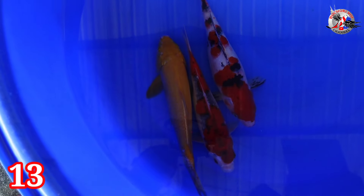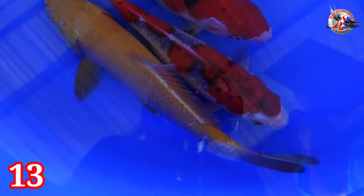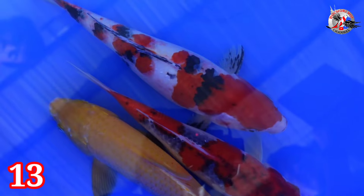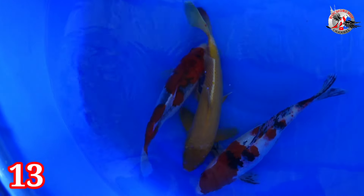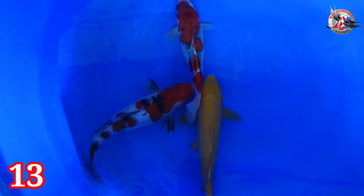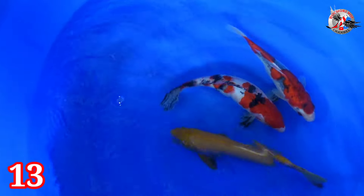Lanjut paket nomor 13. Ada Sanke, ada Goshiki, dan Karasi. Size-nya 26-30 cm. Kelaminnya Karasi jantan, yang lain betina. Dikasih harga Rp 300.000.